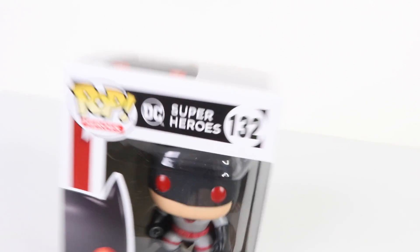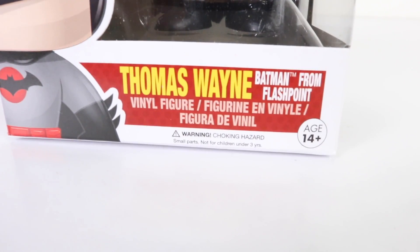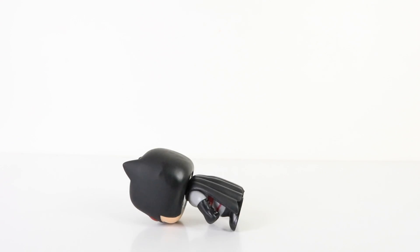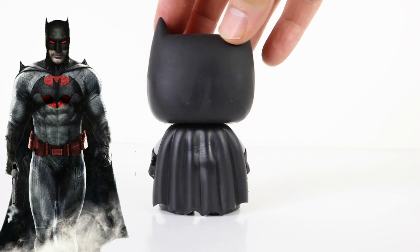Next up we have number 132 from the DC Superhero series — this is Thomas Wayne from the Flashpoint comics. Around on the back there's really awesome artwork from one of the comics. Here he is up close wearing his light gray suit with black gloves and matching boots. He also has a red utility belt and red eyes, and here is a view of his cape from the back.